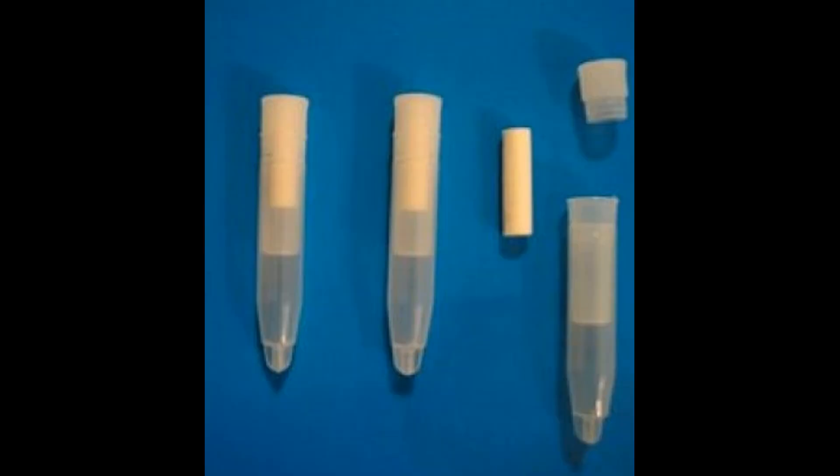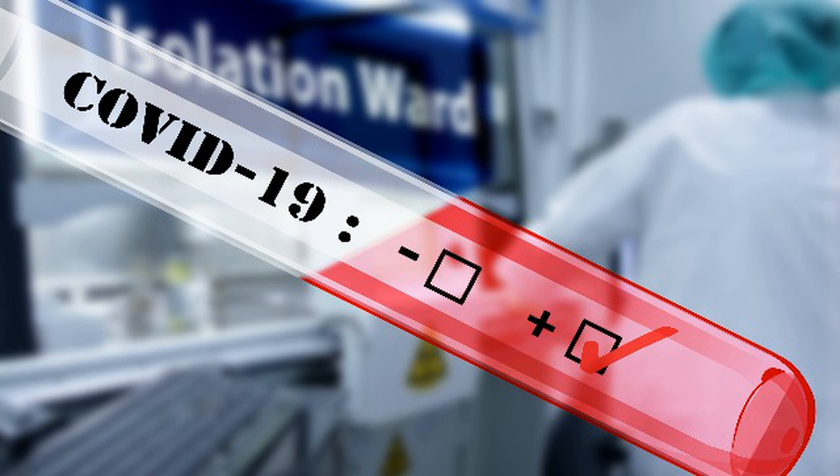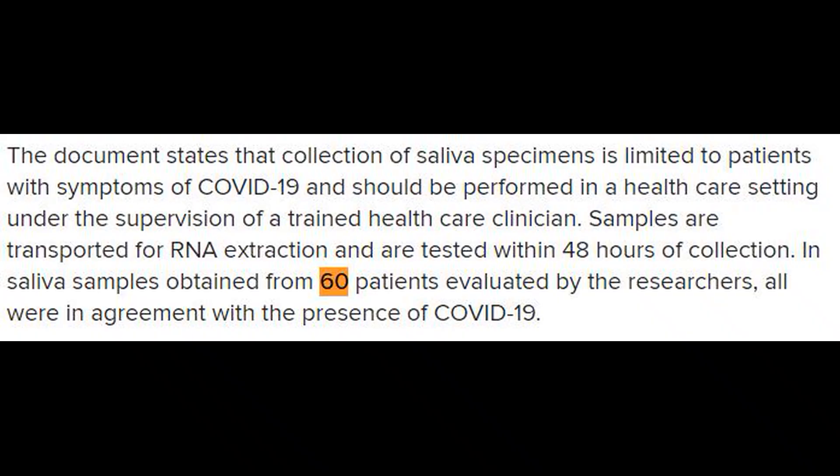According to the source, the Rutgers lab can process 10,000 patient samples per day. The saliva test builds on the existing TAC path SARS-CoV-2 assay used in existing COVID-19 testing to identify RNA from the virus. According to validation results provided to the FDA, 60-patient samples taken from saliva and swab tests were in agreement as to the presence of the coronavirus.